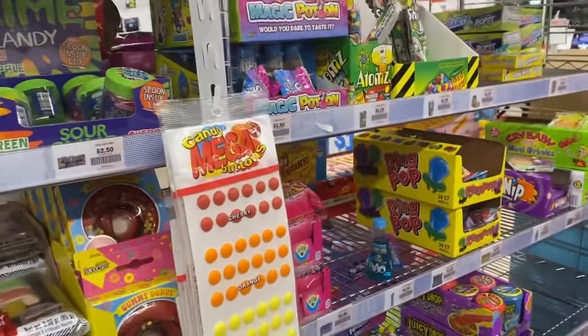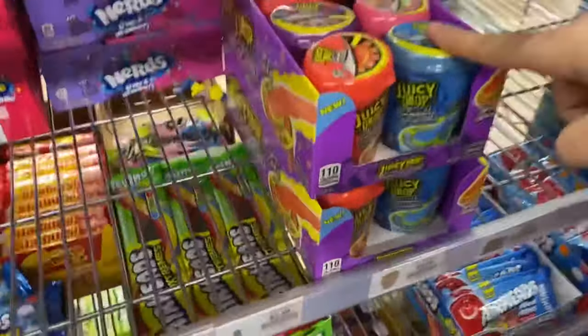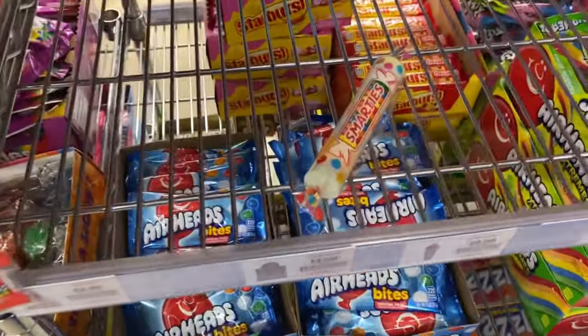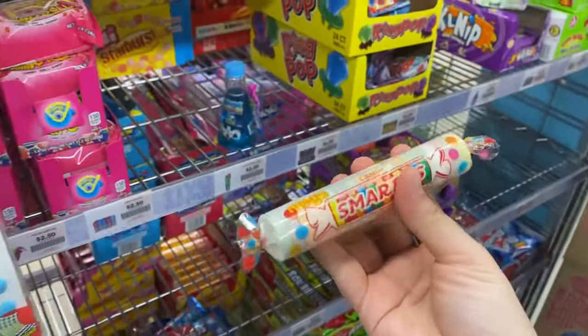They do not have any slime lickers right now, but oh my god, these are like heaven - I absolutely love these. I don't think you like those. I like the purple one. Jumbo Smarties - what?! This is crazy. Comment down below if you like these. Here are the fidgets, but today we're only shopping for slime.